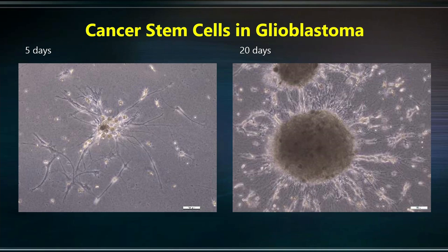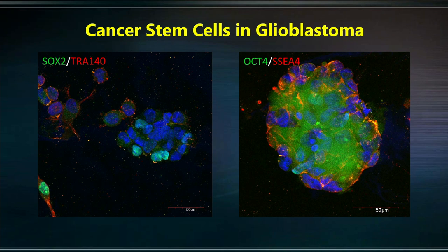We took glioblastoma tissues from patients treated in the hospital and grew them in our laboratory. Within five days, you see a clump of cells, and within 20 days these cells form into spherical structures — we call them tumorspheres. These are telltale signs of cancer stem cells grown in the Petri dish. We confirmed they are cancer stem cells using markers such as SOX2, OCT4, CD44, and SSEA4. These markers can be tagged with fluorescent colors — green and red — and combined to show orange, confirming that these stem cell markers are present in cancer stem cells grown from glioblastoma. The blue color is the nucleus of the cells.